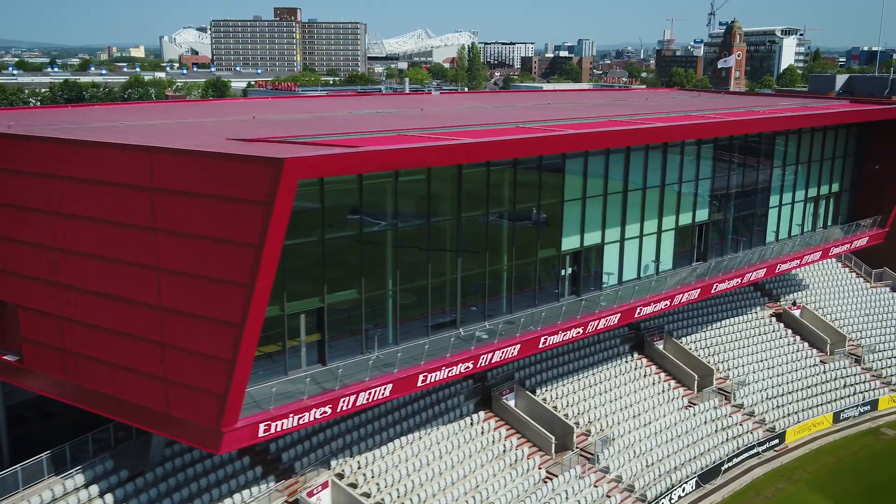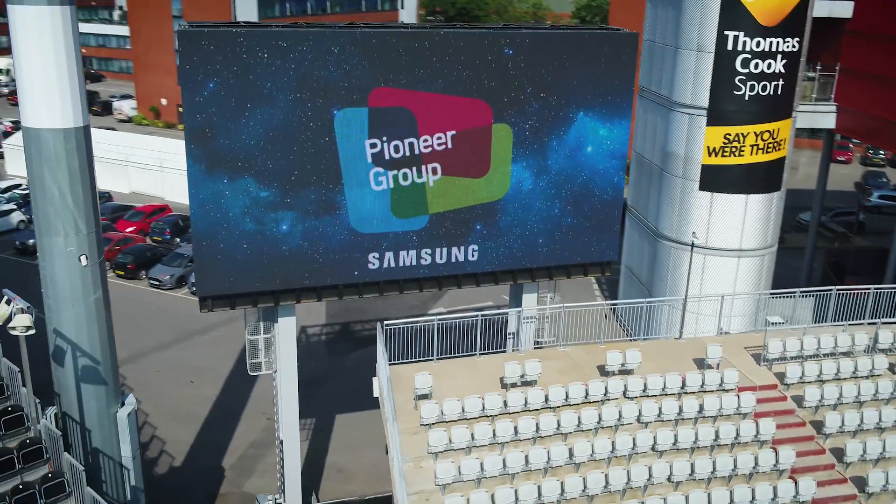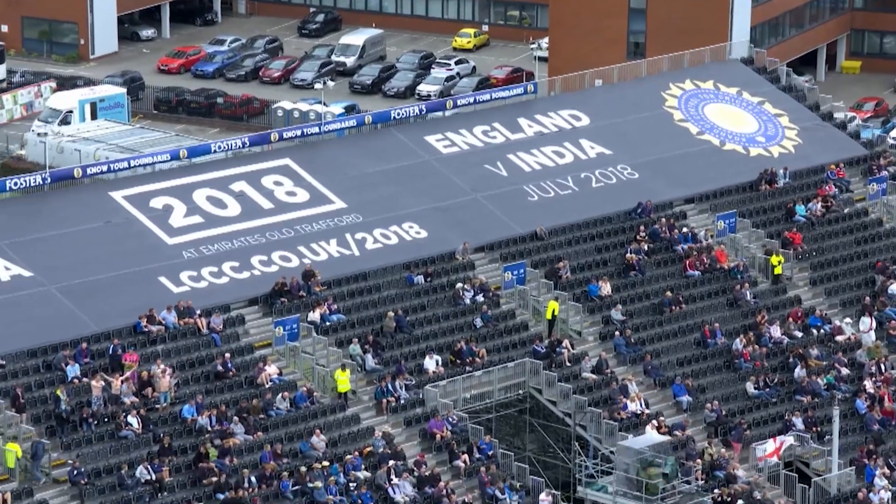Over the last 10 years we've invested £60 million in redeveloping the ground. We'd already had some large screens in place but they were old, tired and technology-wise outdated. So Lancashire needed to redo their screens due to the age and the performance of them, especially with the Cricket World Cup.